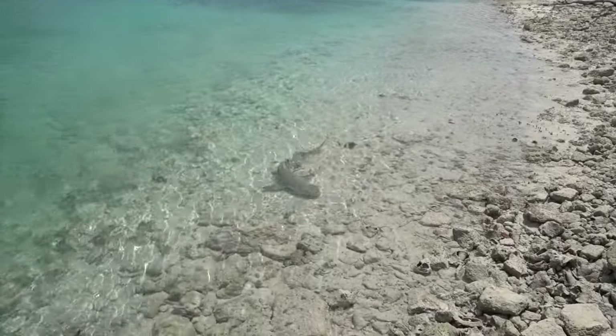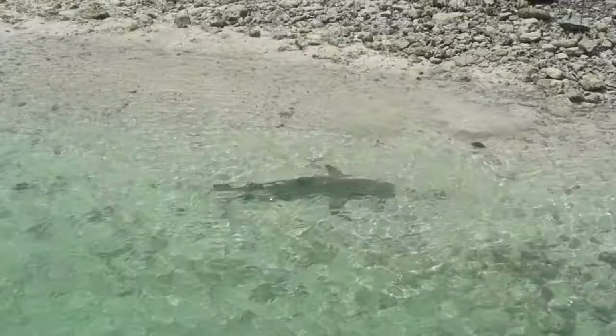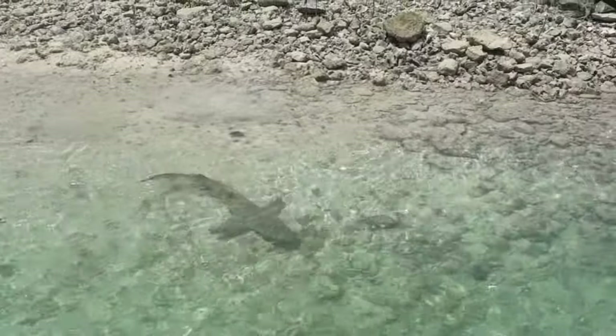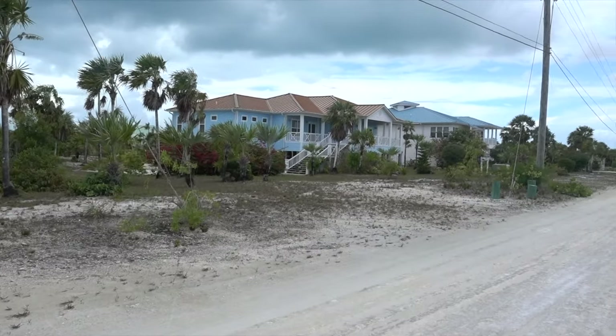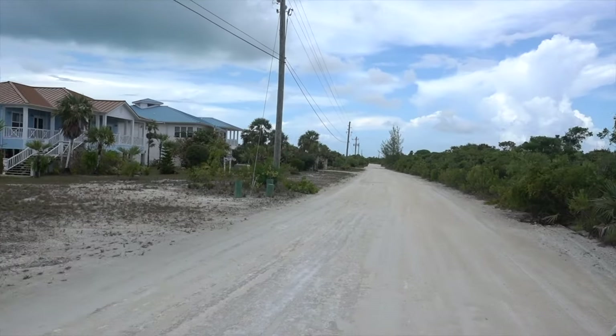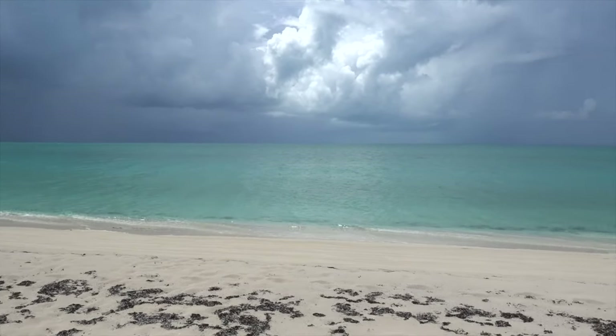You can get here by private plane or boat. In this part, there are lots of villas and cottages available for rent, so if we ever come back, we'll make sure to stay here. Kilometers of sandy beaches with crystal blue water — what else could you need for a perfect vacation?